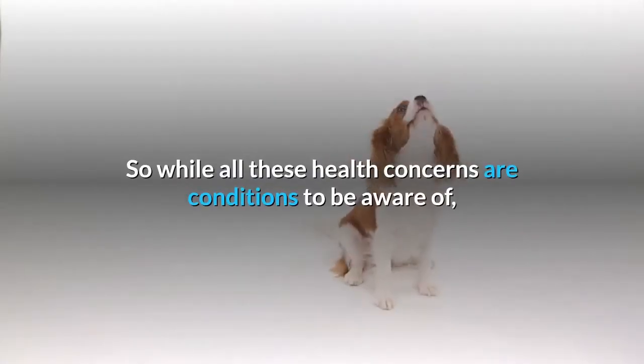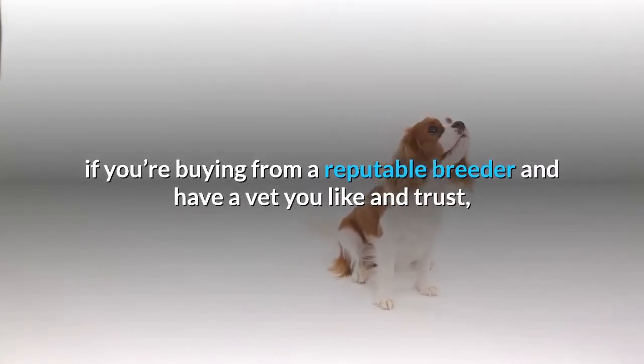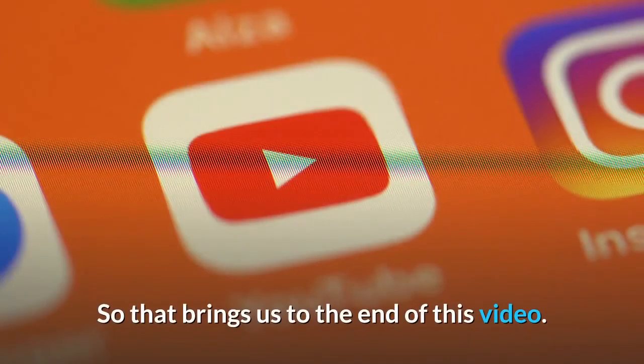So while all these health concerns are conditions to be aware of, if you're buying from a reputable breeder and have a vet you like and trust, don't let any of these conditions scare you away from this delightful breed. That brings us to the end of this video — thanks for watching and we'll see you in the next one.